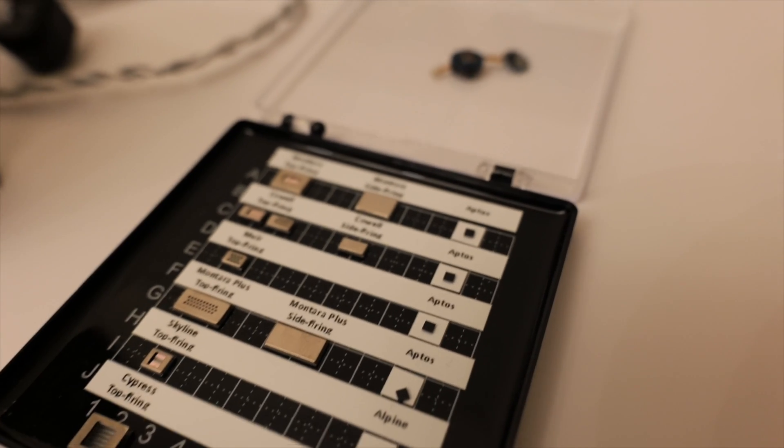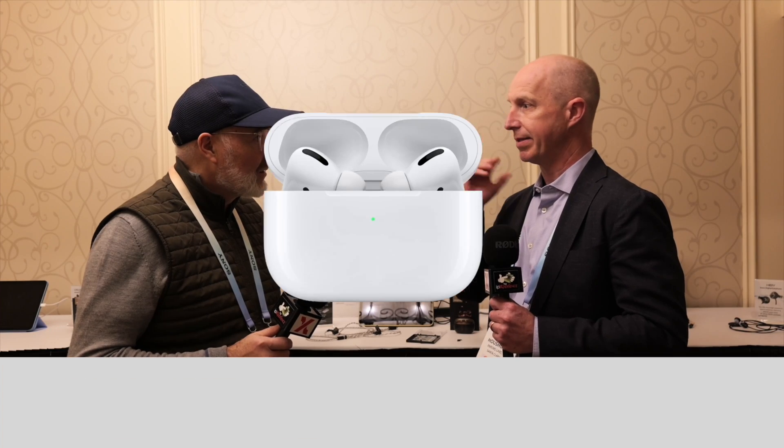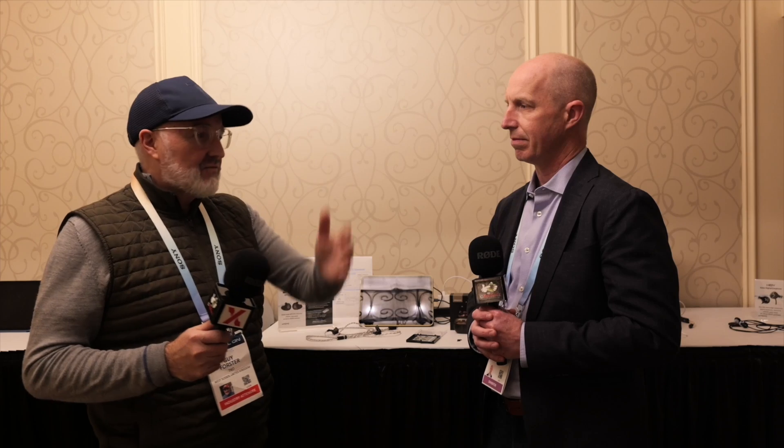So what XMEMS has created is the world's first all-silicon speaker. We're moving the speaker from a mechanical, century-old coil and magnet architecture into a solid state semiconductor process. You now have a chip that is producing sound for your ears. The target market is personal audio — wireless earbuds, wired earbuds, headphones. Personal audio is where we're focused.